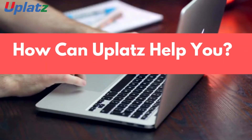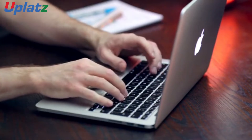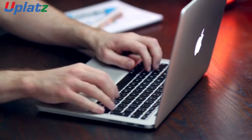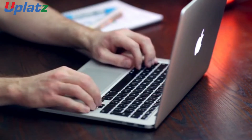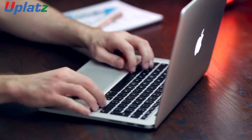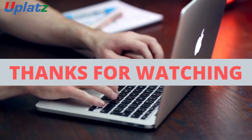How can Uplats help you? If you're looking to become a SAP Technical Consultant, Uplats can help you become a successful SAP Technical Consultant through its SAP Technical Consultant Career Path Program. To know more about this program, browse training.uplats.com. Thank you.